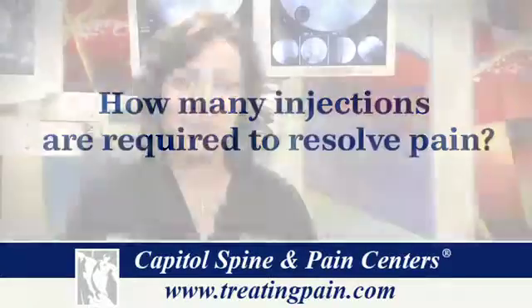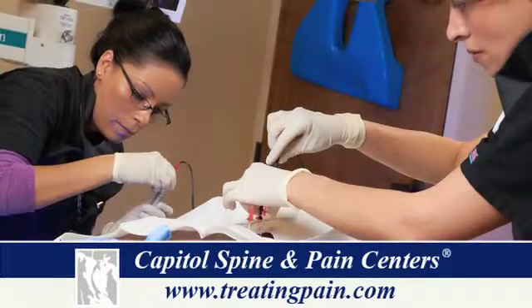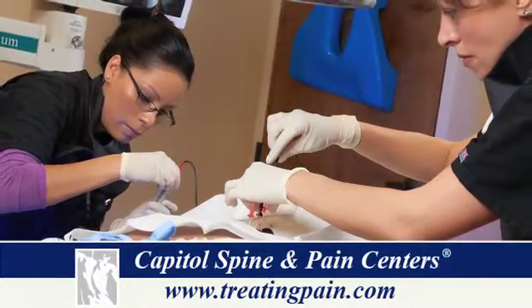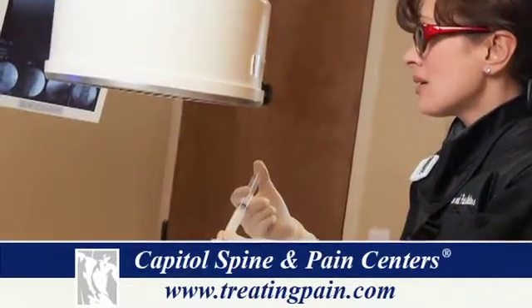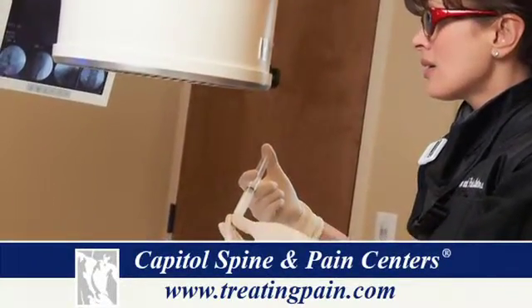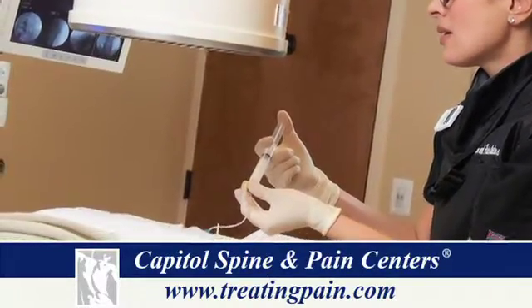The recommended number of injections is 3 per a 12-month time frame. A first injection may give a patient approximately 50% improvement, which can occur within 3 to 7 days following the injection. A repeat injection can then provide even more relief. 85% of the time patients do well and the effects can last for many years, though in some cases as little as a few weeks, and those patients would require surgical consultation.